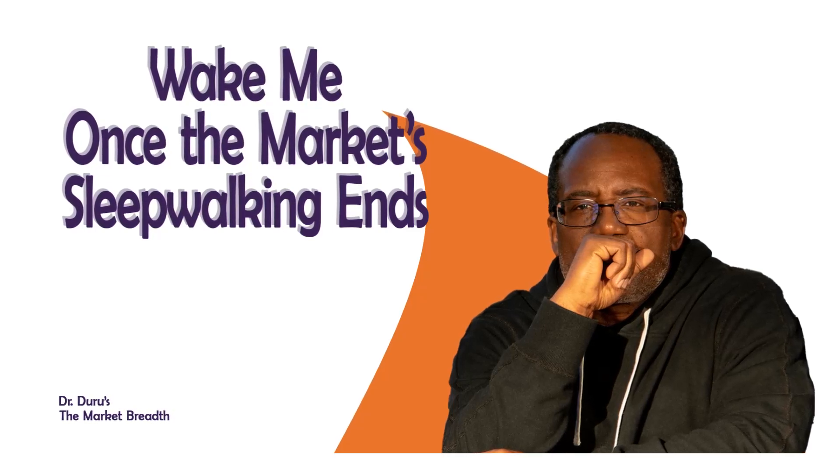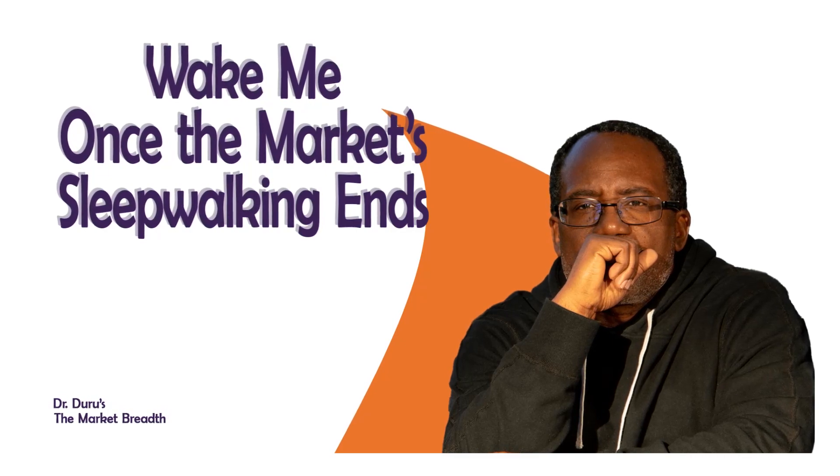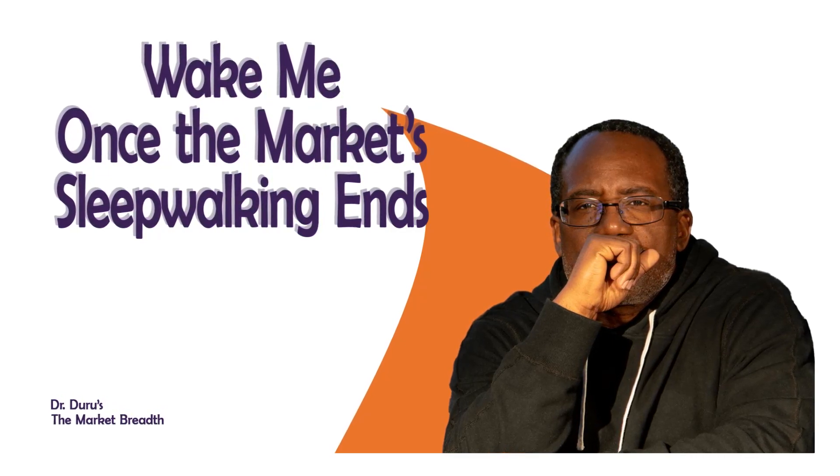The market has been in somewhat of a sleepwalking mode in April. Let's take a look at the charts and see what has been going on.